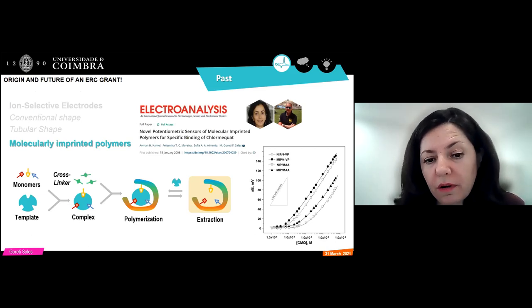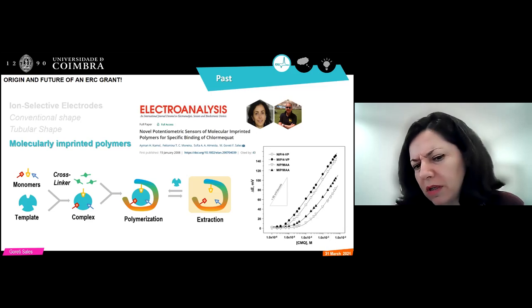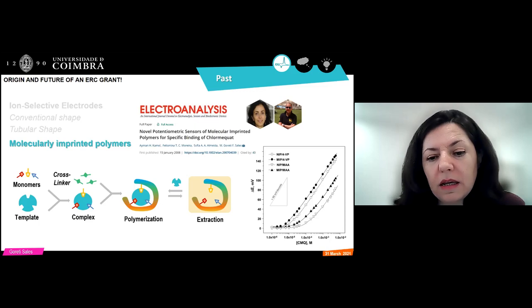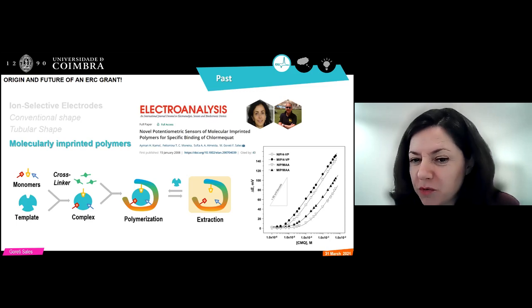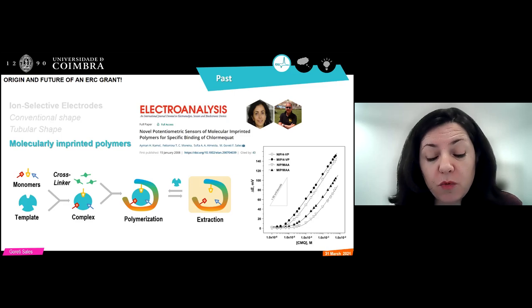After finishing my PhD, I wanted to innovate and became intrigued by reading papers on molecular imprinted polymers — polymeric materials able to recognize specific compounds. Around 2004, I was reading these papers and trying to connect them with the ion-selective electrodes I had done. I took the opportunity of a postdoc from Egypt, Ayman Kamel, who came to Portugal to work with me. I told him I wanted to make this interface, he studied it in the lab, and the idea worked out — this was more or less the third publication in the world on this topic.